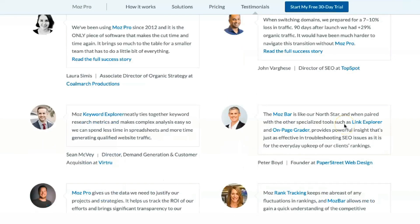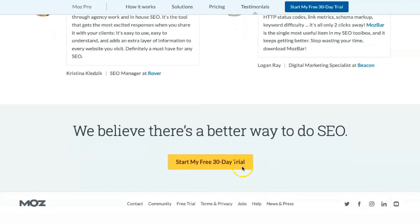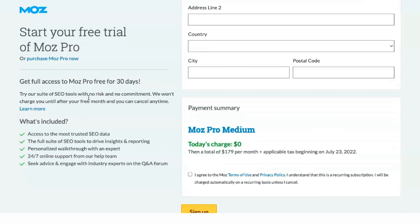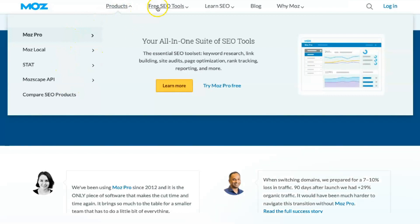Most offers very informative resources covering all areas of service. Start with the beginner's guide to SEO if you're new to SEO marketing. From there, it's easy to learn more at the SEO Learning Center or by asking questions in the Most community. If you need more help, you can also contact support directly by email or website.